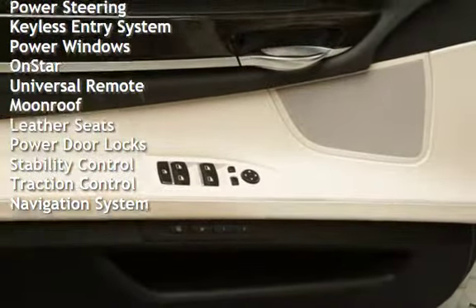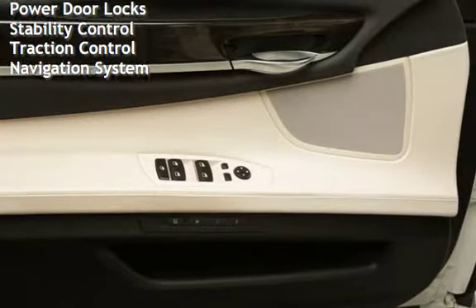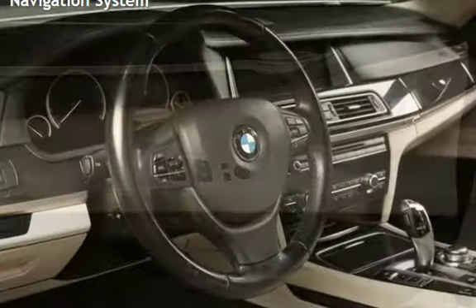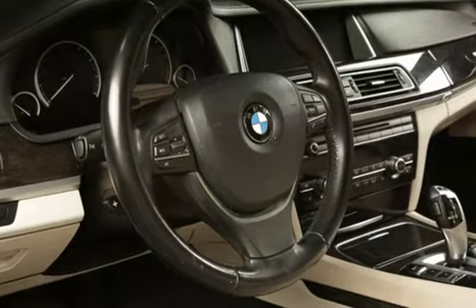Keyless entry, power windows, OnStar, universal remote, moonroof, leather seats, power door locks, stability control, traction control, and navigation system.